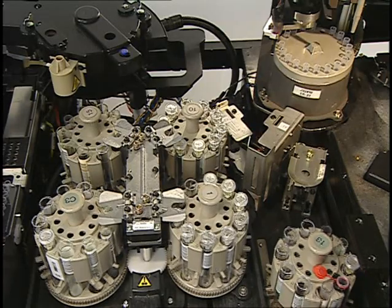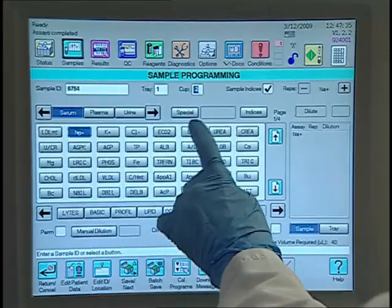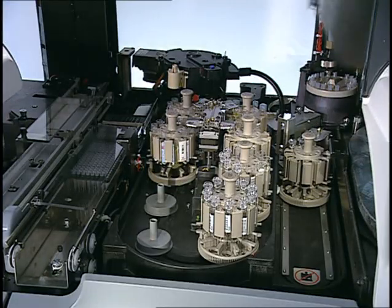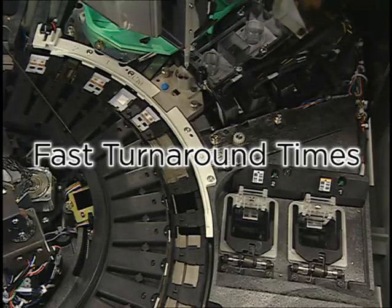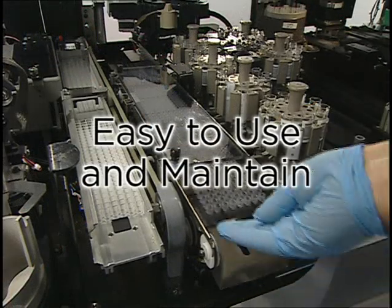Sample-centered processing combines a centralized sample supply with intelligent sample scheduling so chemistry and immunoassay tests can be processed in parallel in order to deliver high-quality results with fast sample turnaround times on an easy-to-use and maintained system.